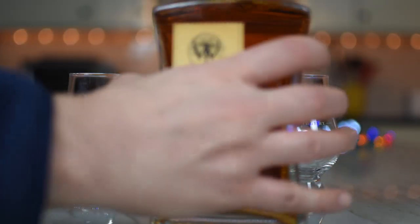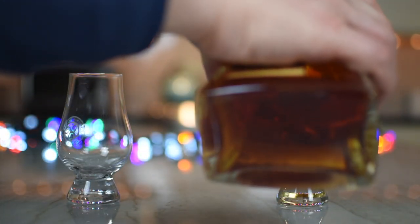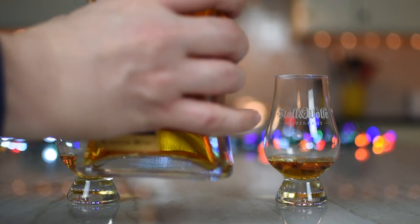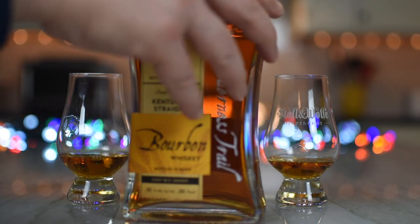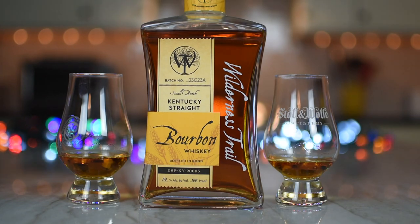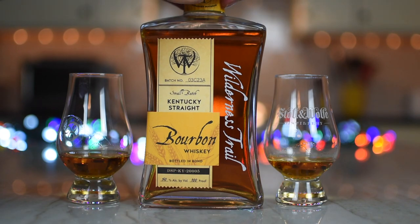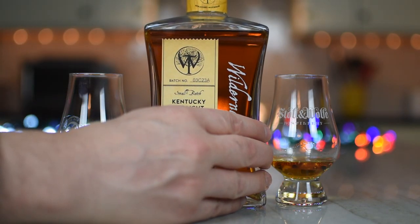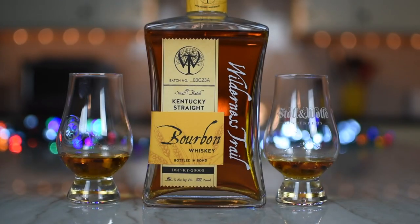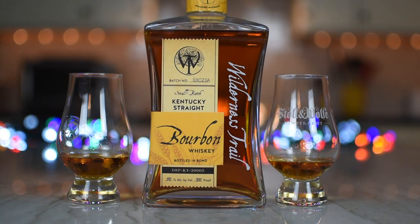They make a bottled-in-bond wheat bourbon, which is what this is. They also make a bottled-in-bond high rye bourbon and a bottled-in-bond rye whiskey. When they refer to it as small batch — which all of these are — it's 18 barrels per batch. That's pretty small. It's the result of one fermenter. This is aged between five and six years, comes in at 100 proof. The mash bill is 64% corn, 24% wheat, and 12% malted barley.